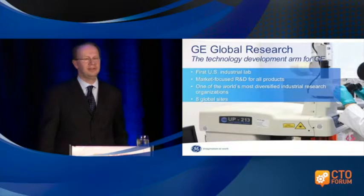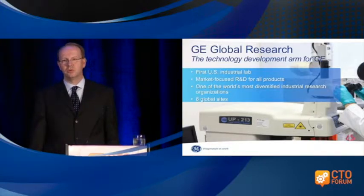We have eight global sites and the headquarters is in upstate New York. As we are moving from doing just product research to manufacturing research, we are asking ourselves: what are the changing forces right now in manufacturing? And it's really astounding what's going on in that space.